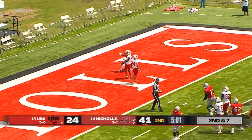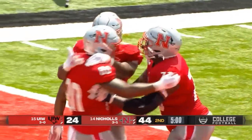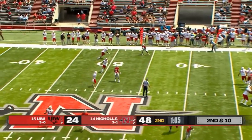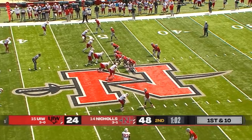Scott has a man wide open, into the hands of his receiver — Aldantre Davis for the easy score. Make a big long throw here. Scott — route is cut off, and KJ Franklin goes to.